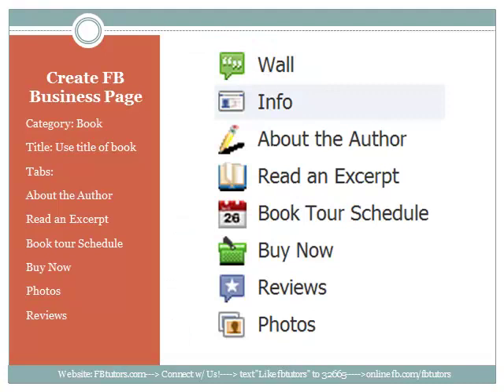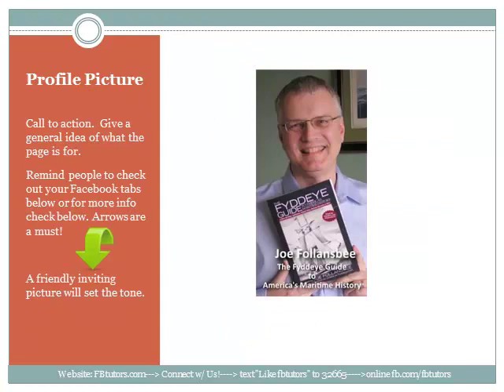The first thing I would do is build a platform that will allow our sales funnel to function correctly, and that is a Facebook business page. I would name the page the title of the book and use a book category, which has fields that pertain to books like release date, genre, and awards. I would add a few iframe tabs, including the About the Author tab, which would include the author's bio and body of work. The Read Excerpt tab gives us an opportunity to draw people in by giving them a sample of the book. The Book Tour Schedule would contain his schedule and an opt-in to get a notice when he is in your town. Buy Now would be a one-page landing page with a graphic of the book and a Buy Now button that fits into the Facebook page.